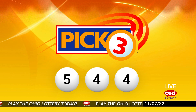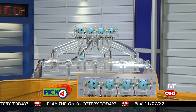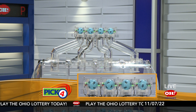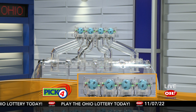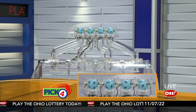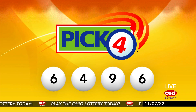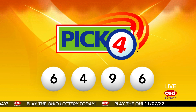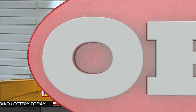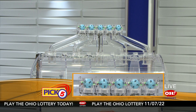Now the winning Pick 4 numbers: first up is a six, next a four, next a nine, and finally a six. So today's midday Pick 4 numbers are six, four, nine, six.